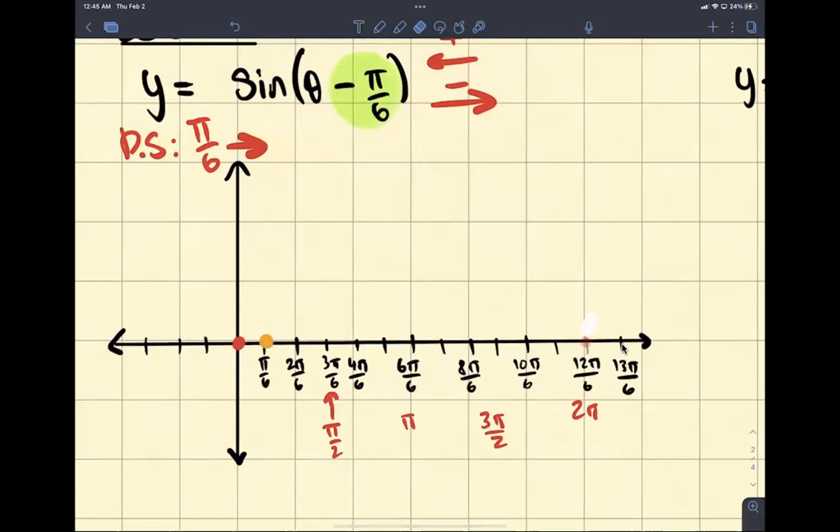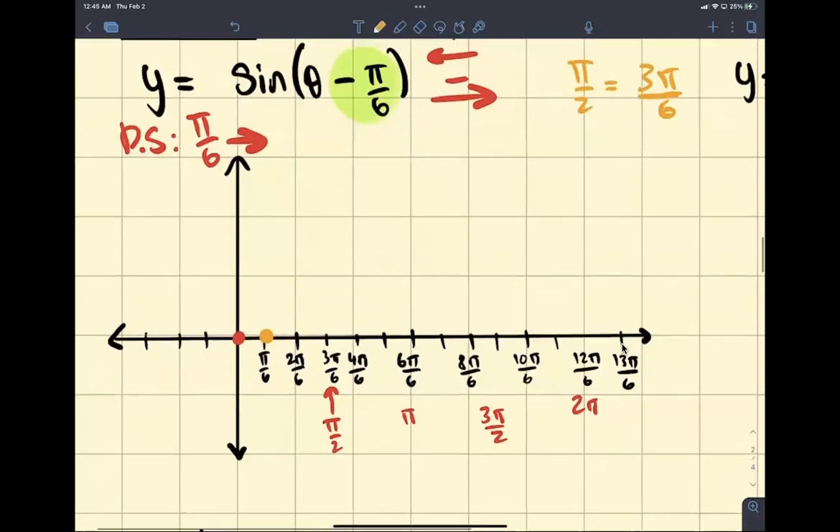Because we're going by pi over 2, right? Pi over 2 is equal to 3 pi over 6. So to find the next point after our original starting point, all you got to do is move up by 3. So you're going to go 1, 2, 3 — that's where your next point's going to be. You're going to draw your line up here. Then 1, 2, 3 — go back. Then 1, 2, 3 — go down. Then 1, 2, 3 over here. And then notice how, if we draw our graph now, we have our nice graph.